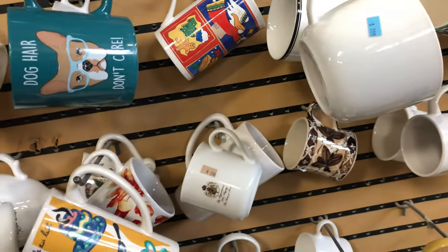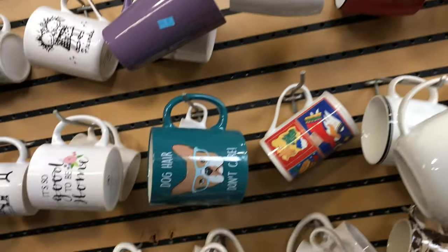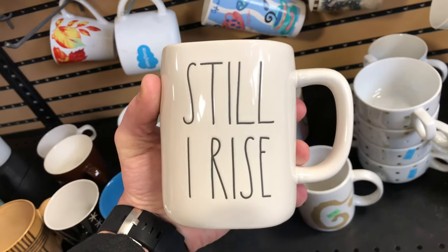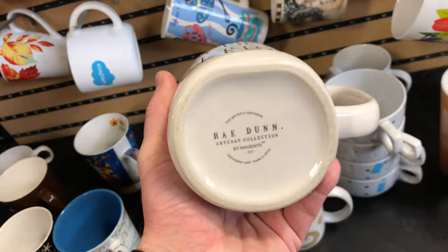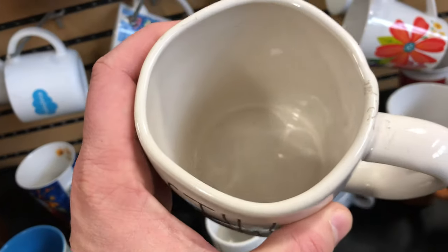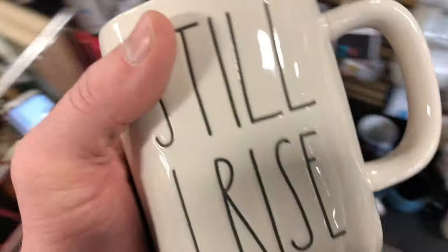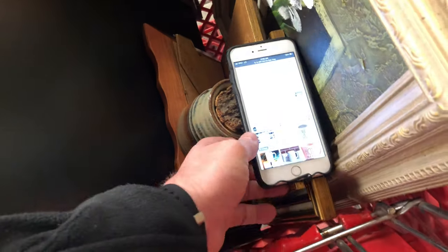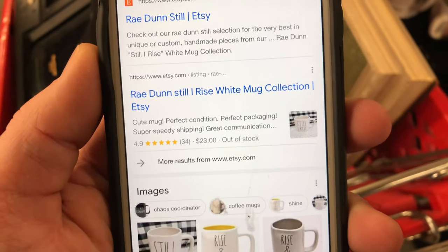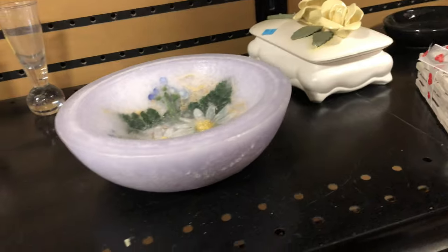Some more mugs — having decent luck with mugs. I auctioned off that Starbucks Wisconsin mug I found here; bought it for $0.50, sold it for about $15. Here's a Rae Dunn 'Still I Rise' mug — it made me laugh, drinking coffee out of a mug like that. Four bucks. I didn't see any exact comps on eBay, but I saw some sold listings on Poshmark and Mercari, and one on Etsy at $23 plus shipping. I'll list it at $50 and see if I get any bites.